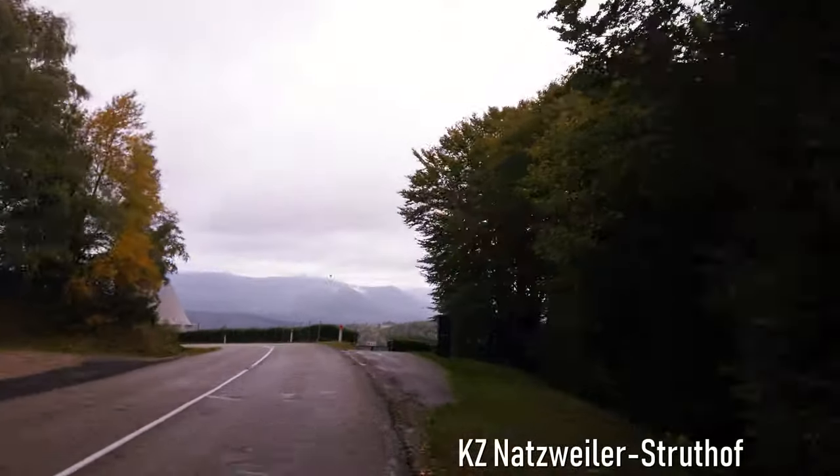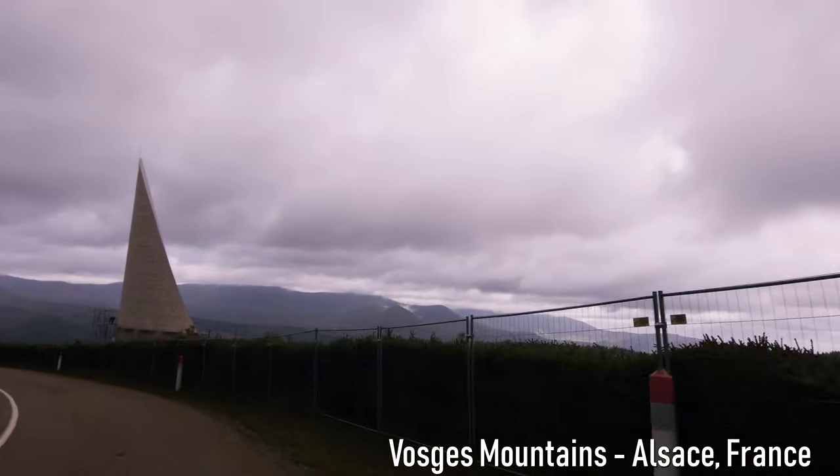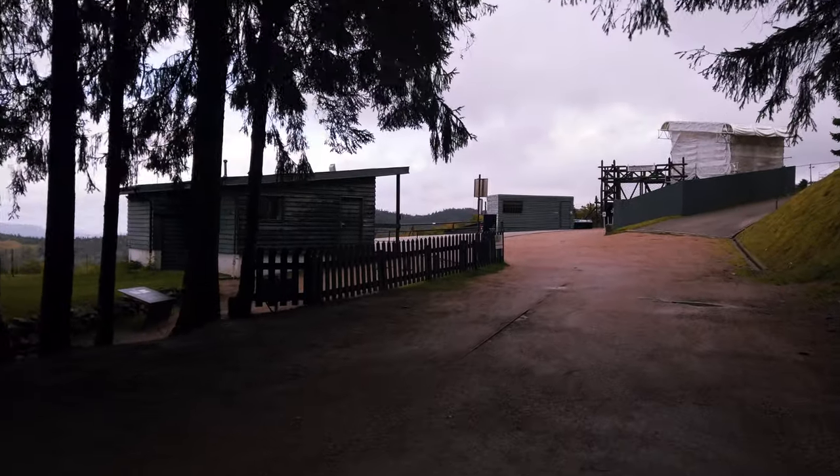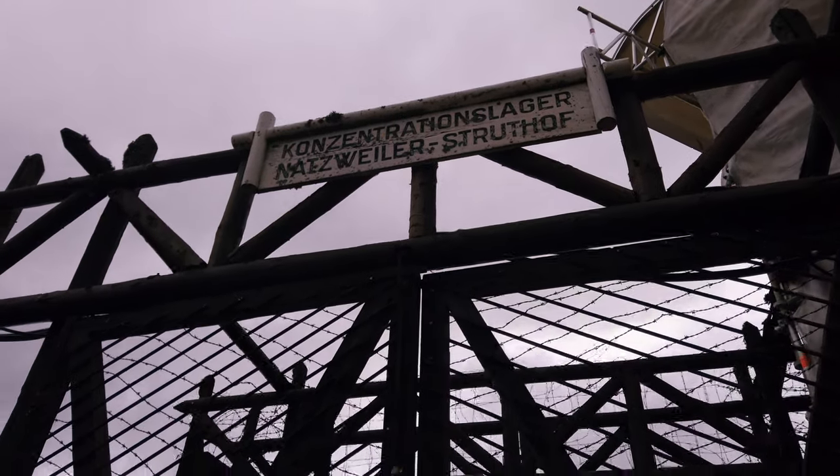The concentration camp Struthof-Natzweiler is located to the southwest of Strasbourg in the Alsace region of France, in the Vosges mountains — and for the English speakers, you'll probably have to look up how to spell that.